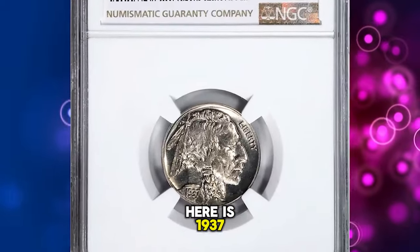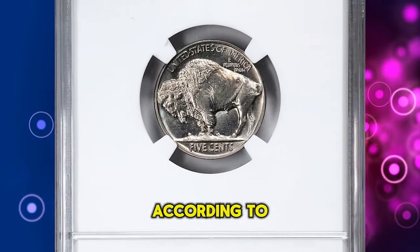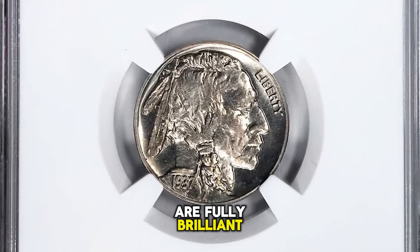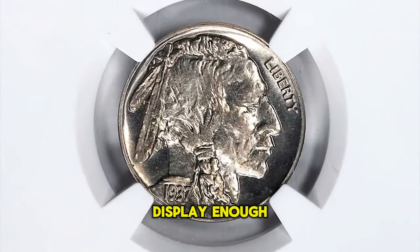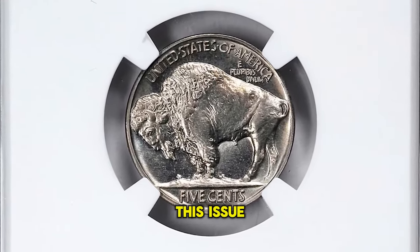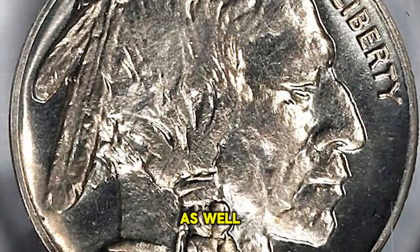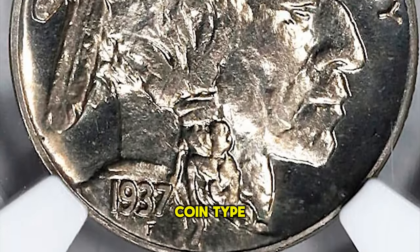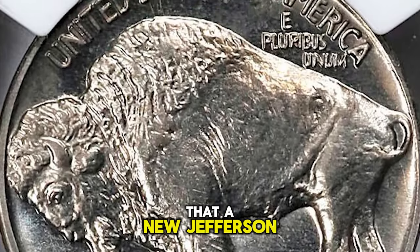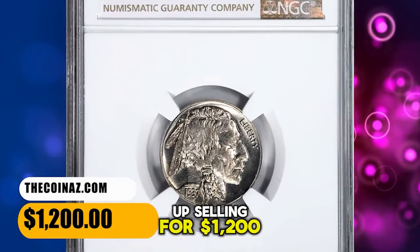Here is a 1937 Buffalo Nickel Proof, graded as PR66 by NGC. According to NGC, all 1937 proof nickels are fully brilliant, but an extremely small number display enough contrasting texture on their devices to be designated cameo. This issue is plentiful, but the demand from type collectors is quite high and keeps values high as well. No proofs of this coin type were made for 1938, as it was already known at the beginning of the year that a new Jefferson nickel was on its way. This proof specimen ended up selling for $1,200.